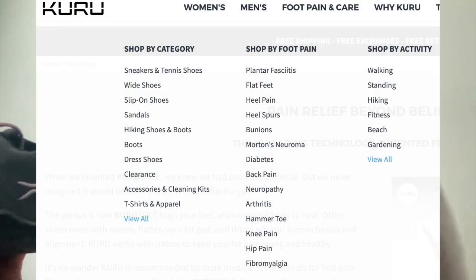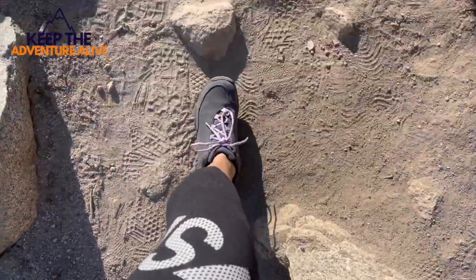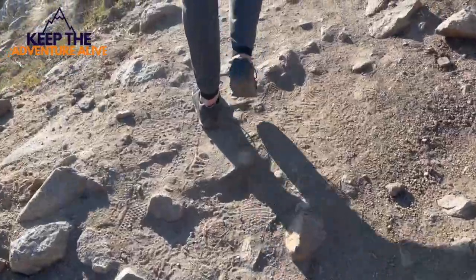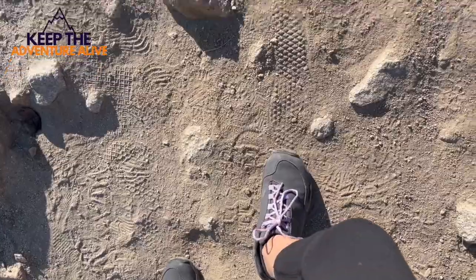What's really cool about these is that on their website you can search by activity and also by where your pains are. They have a special sole that helps with plantar fasciitis and arthritis, and when you have to stand for a long period of time, these shoes are great. Here is some footage of us actually using them on our hike.